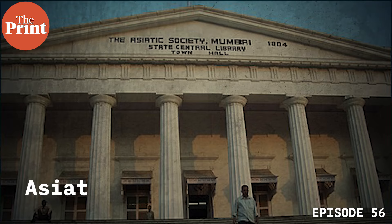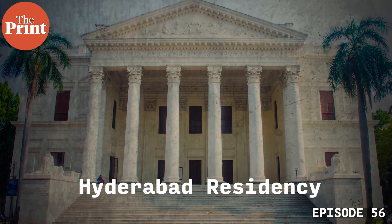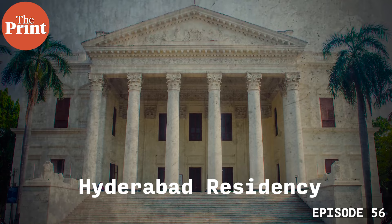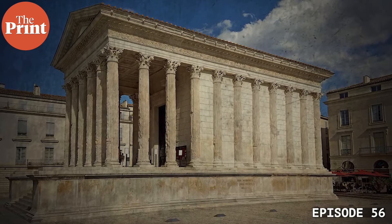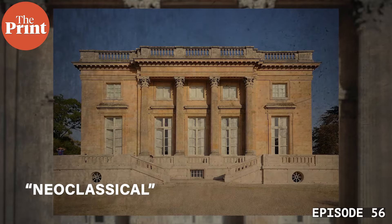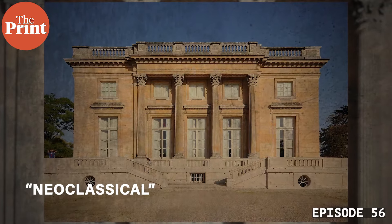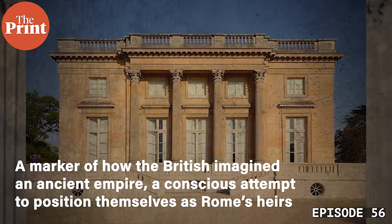The most imposing British colonial buildings in India, such as the Asiatic Society of Mumbai or the recently refurbished Hyattabad Residency, have a form that isn't British at all. They look more similar to buildings from Imperial Rome, with triangular roofs and towering columns. Architectural historians call this style neoclassical, a marker of how the British imagined an ancient empire — a conscious attempt to position themselves as Rome's heirs. What might surprise you is that Indian empires did the exact same thing.